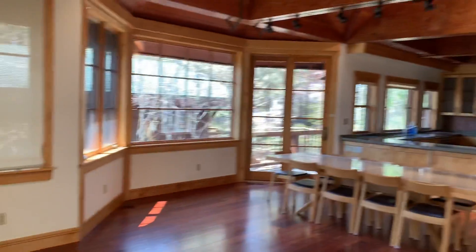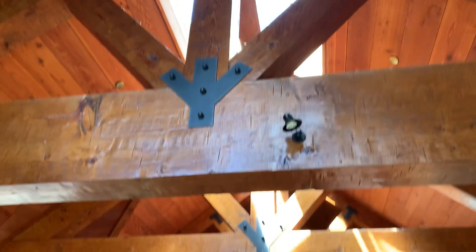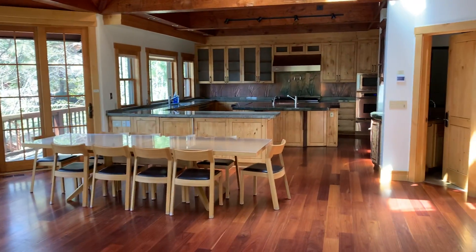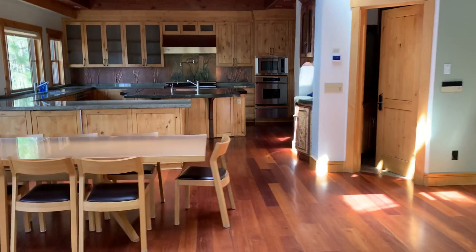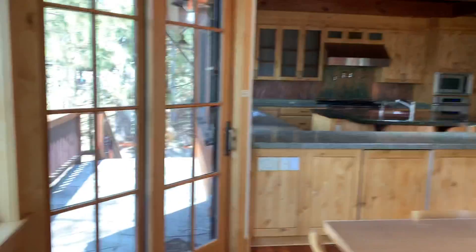I'm just going to do a quick video here because it's always fun to see these kinds of homes, and this is a notable Dollar Point home. I'm just doing this upstairs section here — the cleaning folks are here and it's going to close escrow soon.